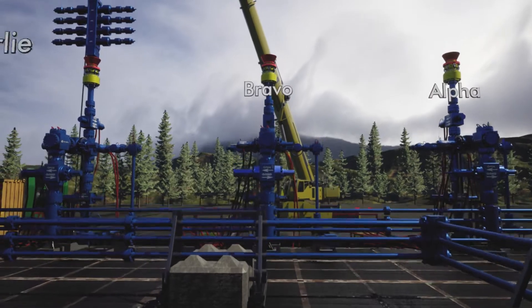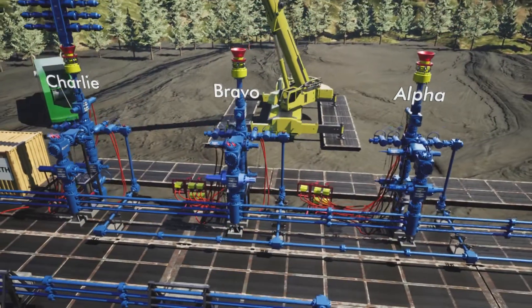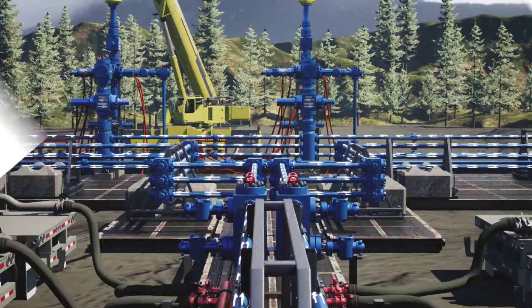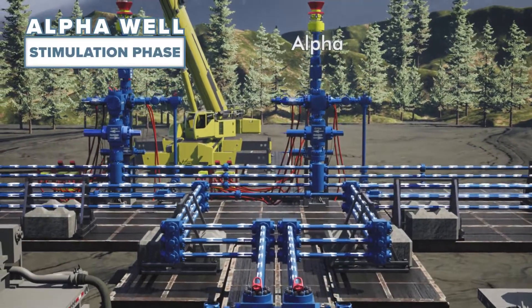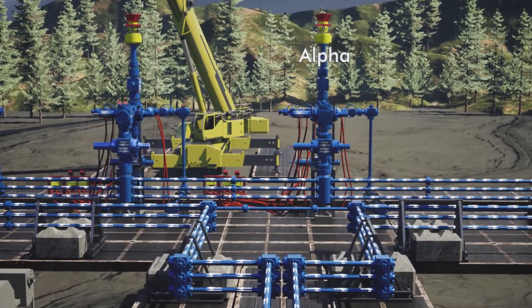Using our Alpha, Bravo and Charlie pad as an example, the efficiency and simultaneous operations of the MWFC truly comes to light. During complex frac operations, the Alpha well is in the stimulation phase with the pumping horsepower connected to each end of the multi-well frac connector.